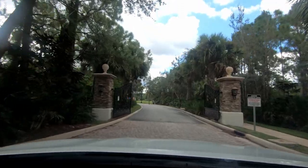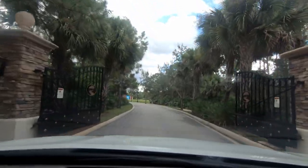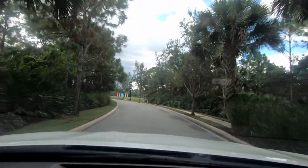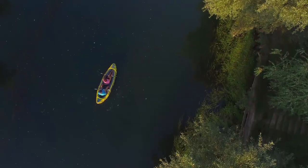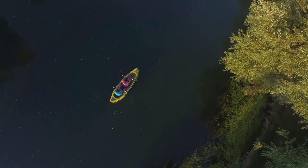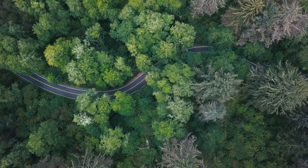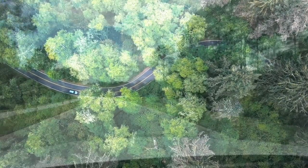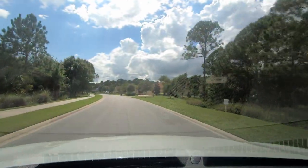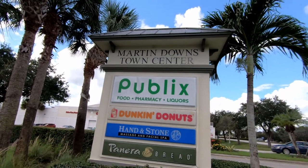You will notice a true natural difference the moment you drive through the gated entrance at Canopy Creek. Nestled among 300 acres of lakes and forests, Canopy Creek provides a back-to-nature feel and a peaceful setting with a prime location providing all of the conveniences you desire.